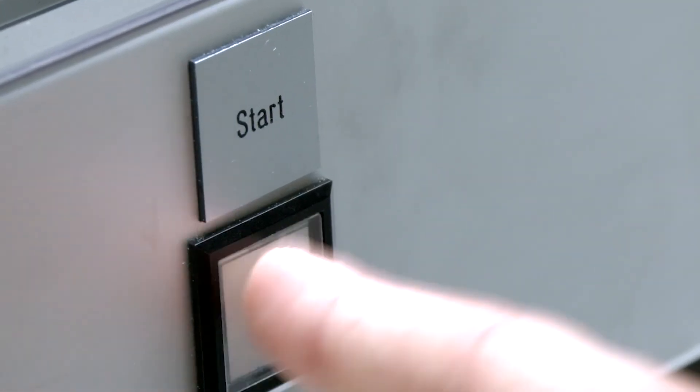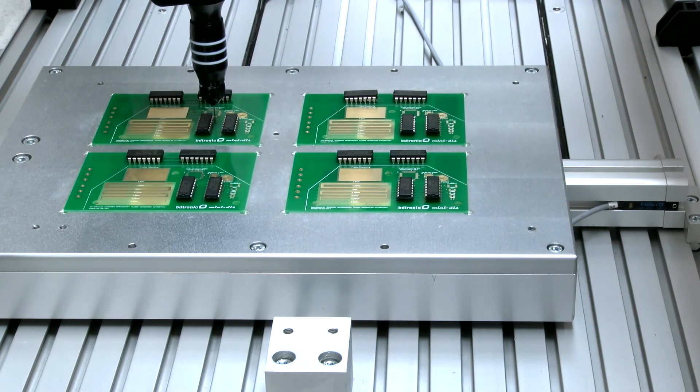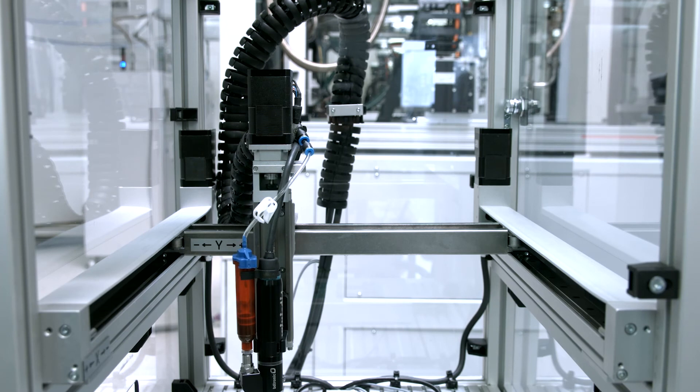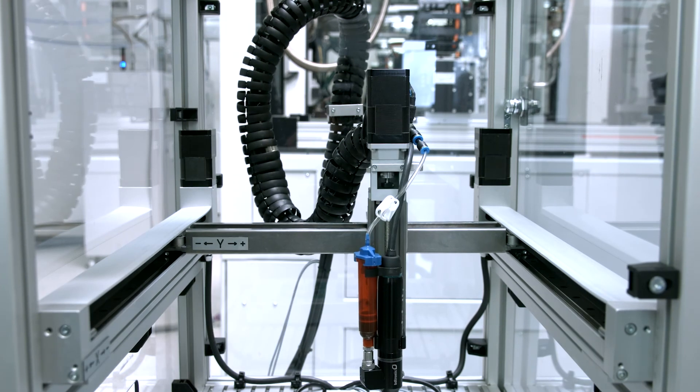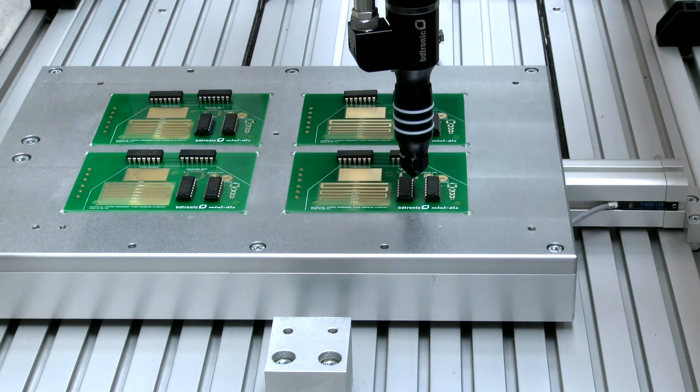We chose Festo because with them we are able to achieve maximum processing in the smallest installation space. The compact handling system from Festo allows for the precise positioning of the dispensing needle on the board.